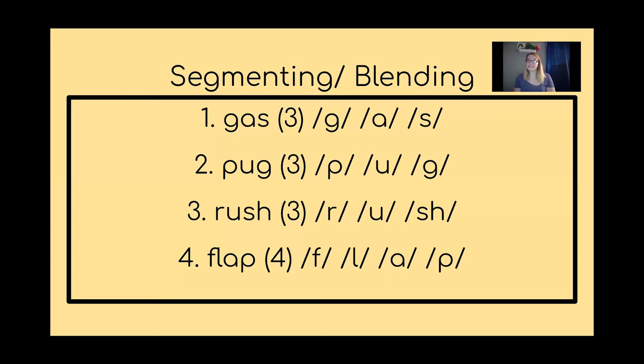Here's our next one — the word is 'rush.' I want you to try doing this one on your own using your segmenting strategy. How many sounds do you hear? Go ahead and try it.